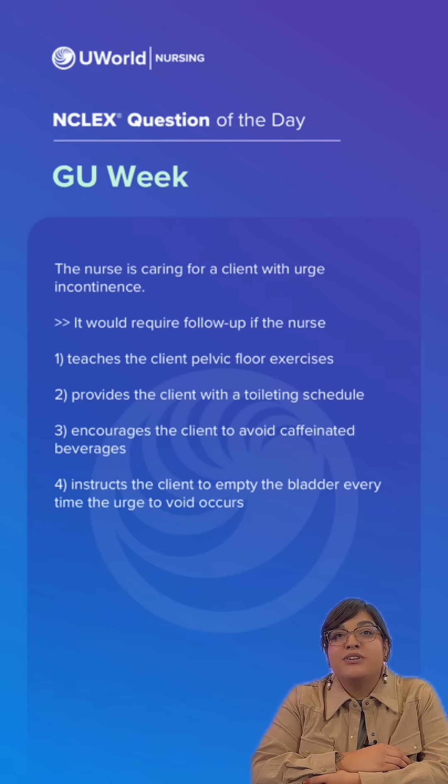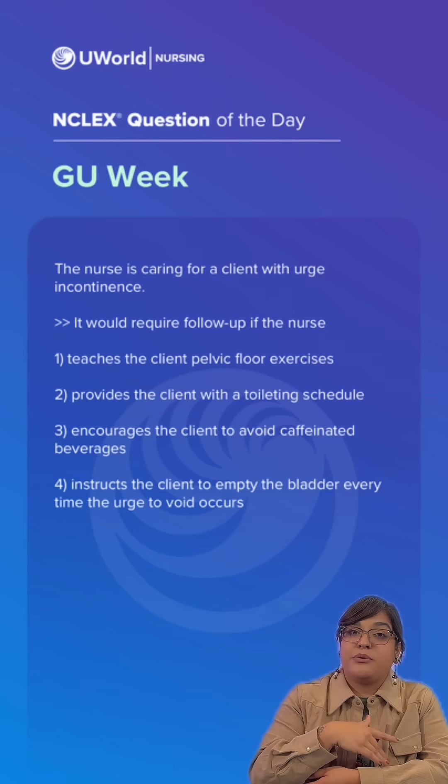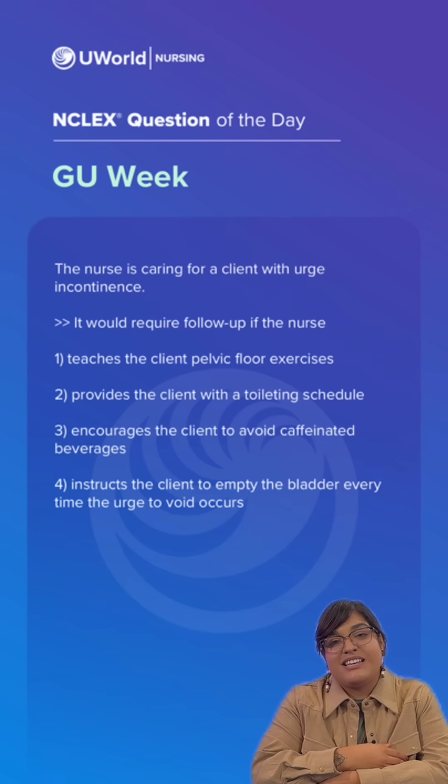The nurse is caring for a client with urge incontinence. It would require follow-up if the nurse — remember we're looking for the wrong action that needs follow-up. You can pause the video and drop your answers in the comments.